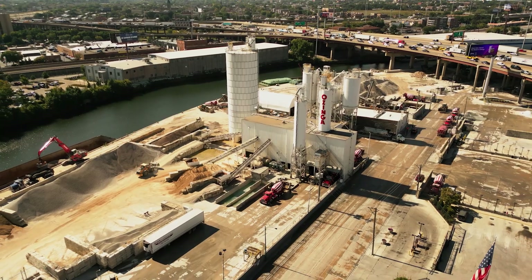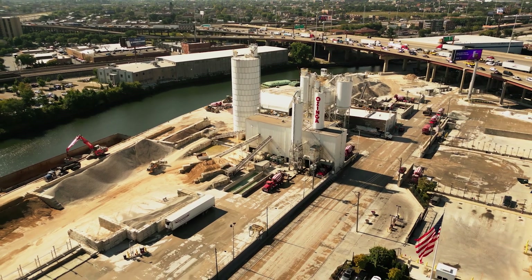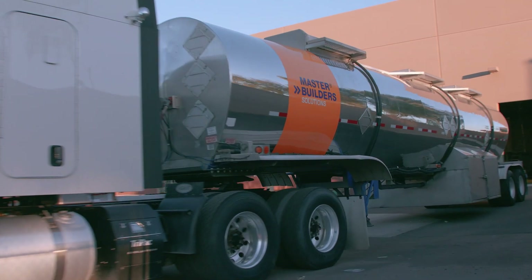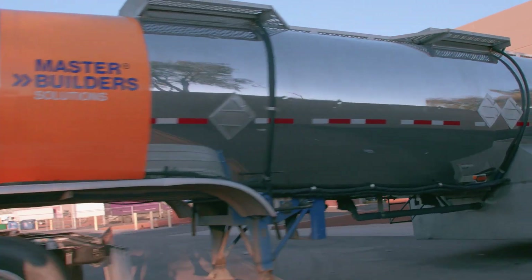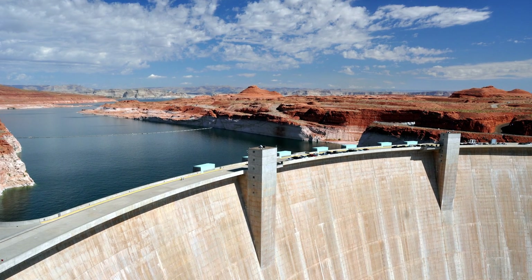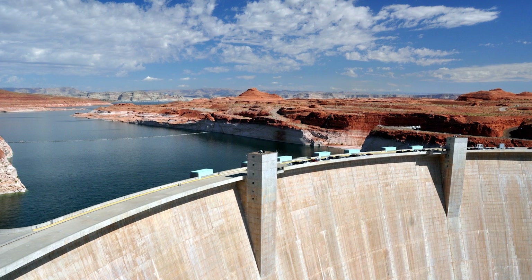Our customers are the producers of concrete, and Master Builder Solutions supplies them with admixtures, technologies, and solutions. The addition of modern admixtures into concrete began in the early 1930s. For example, Master Builder Solutions admixtures were used in the concrete to build the Hoover Dam.